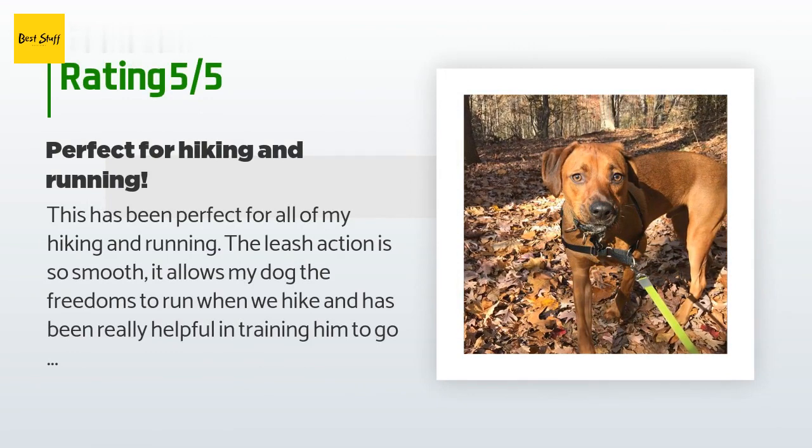A customer said: 'This has been perfect for all of my hiking and running. The leash action is so smooth — it allows my dog the freedom to run when we hike and has been really helpful in training him to go off-leash. In free-wheel mode it gently retracts, keeping the leash off the ground with a gentle reminder of where I am. I've used this leash for the last six months, been caught in the rain, and taken it swimming — it is really sturdy and continues to operate perfectly. The neon green color means bikers always see the leash.'